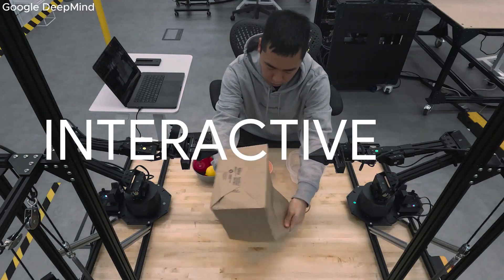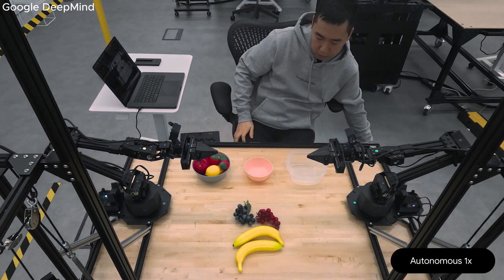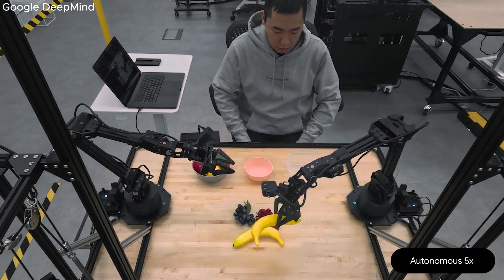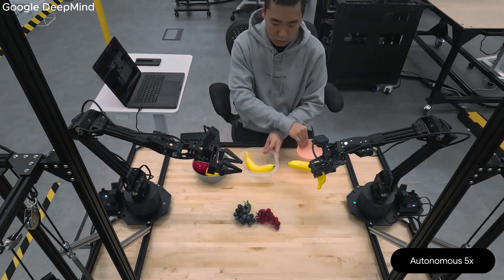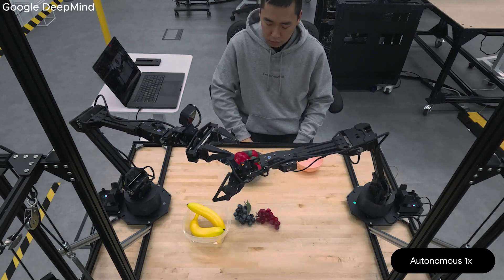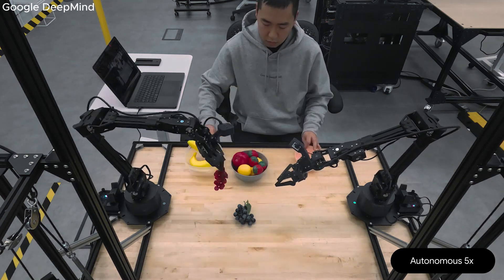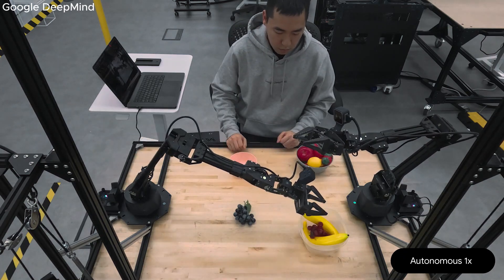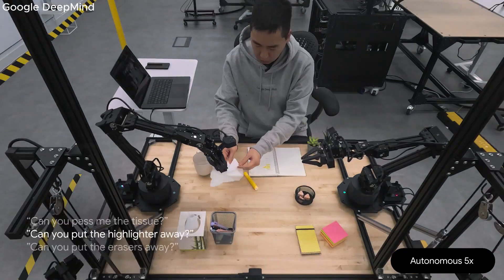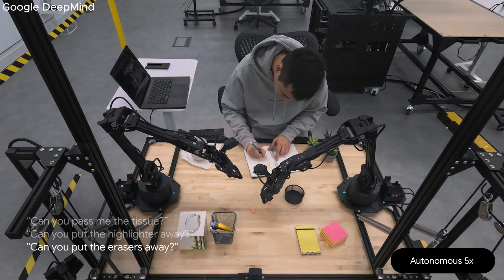Gemini Robotics is interactive. In a demo, a robot is asked to put bananas in a clear container. Objects are moved mid-task and the model reacts and replans on the fly. The model's low latency means it can respond live to rapidly changing conditions and instructions, and can generalize to all kinds of applications where you can collaborate with the robot live.